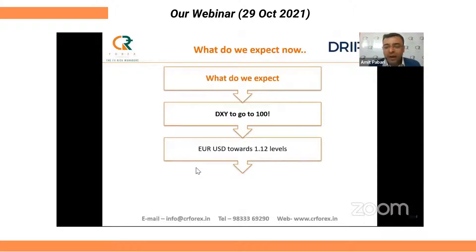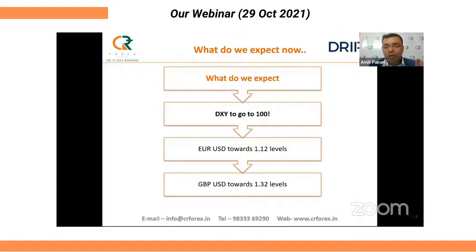The dollar index is going to move towards the 100 level. EURUSD is going to move towards the 1.12 level, and GBPUSD is going to move towards the 1.32 level.